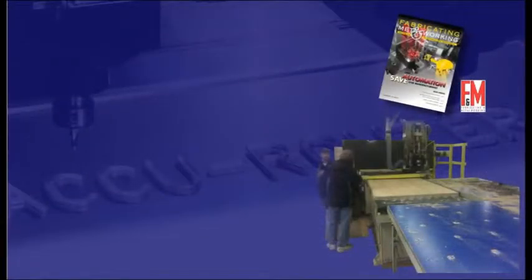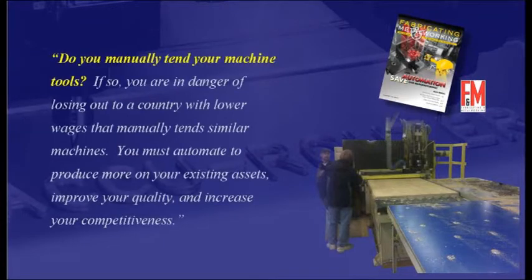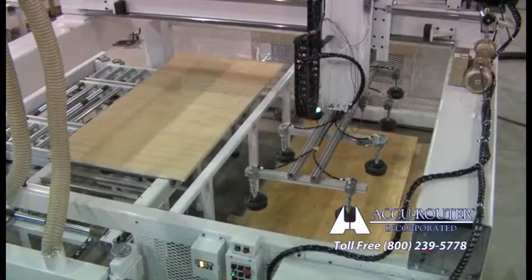A recent metalworking trade magazine asked: do you manually tend your machine tools? If so, you are in danger of losing out to a country with lower wages that manually tend similar machines. You must automate to produce more on your existing assets, improve your quality, and increase your competitiveness. AccuRouter agrees.